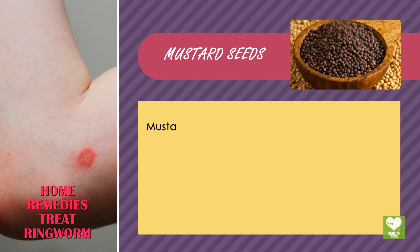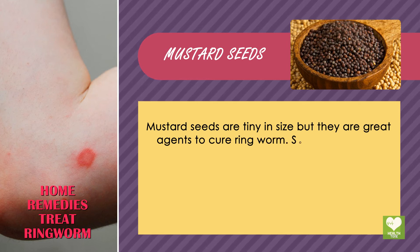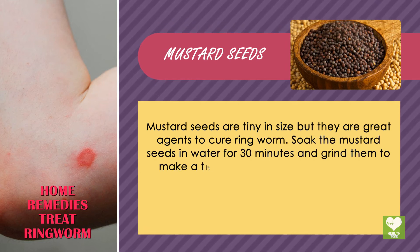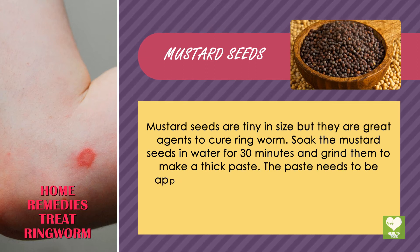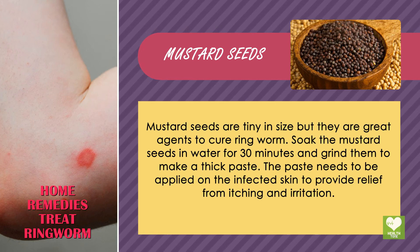Mustard Seeds. Mustard seeds are tiny in size but they are great agents to cure ringworm. Soak the mustard seeds in water for 30 minutes and grind them to make a thick paste. Apply the paste on the infected skin to provide relief from itching and irritation.